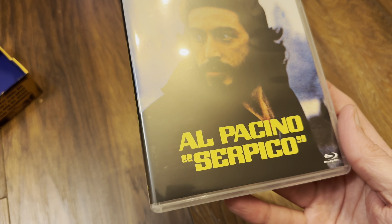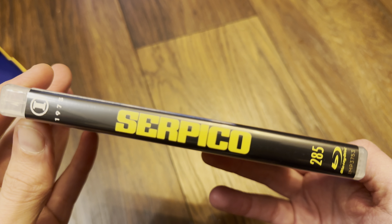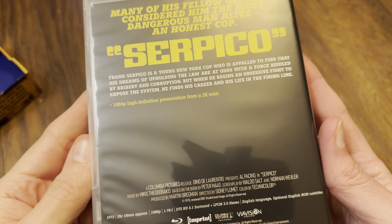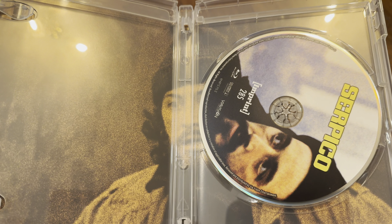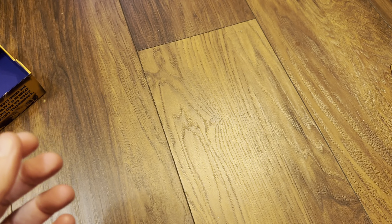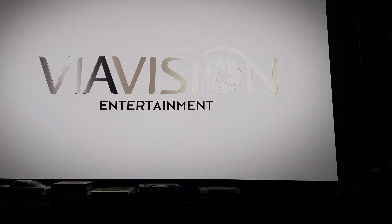And lastly Serpico — it's a shame they couldn't get hold of the 4K for this one from StudioCanal or Kino, because the last box set I had did have a 4K release in there. So that's a look at the box; I'm going to put them in the player now and check it out.